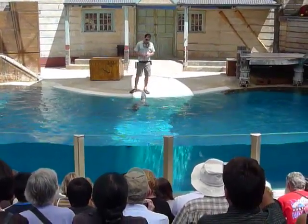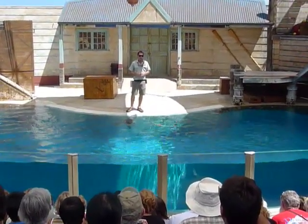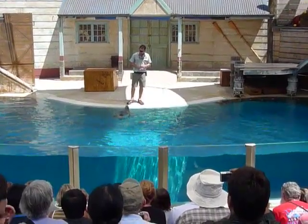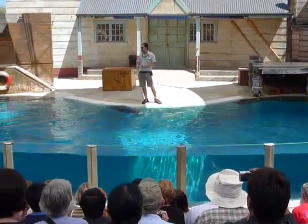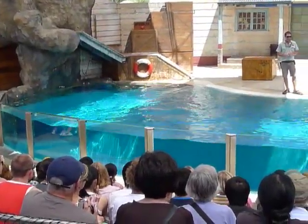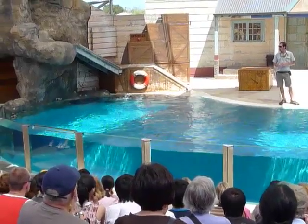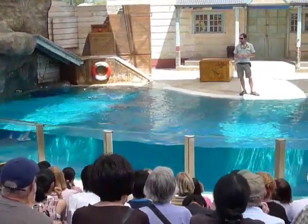As well as those predators, there's something else seals need to look out for. In fact, it's one of the biggest threats that they face today and it's human impact. Some of the most dangerous items that these animals encounter whilst out there at sea are items like discarded nets and fishing line.